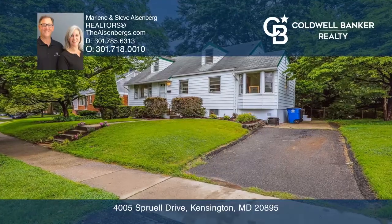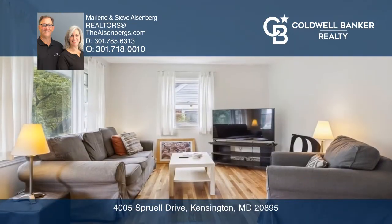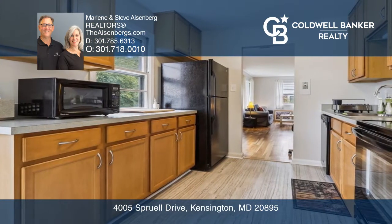This three-level home offers four bedrooms and two bathrooms. There's newer vinyl tile in the bright kitchen with a bay window and access to the back garden. The main level hardwood floors have just been refinished and are beautiful.